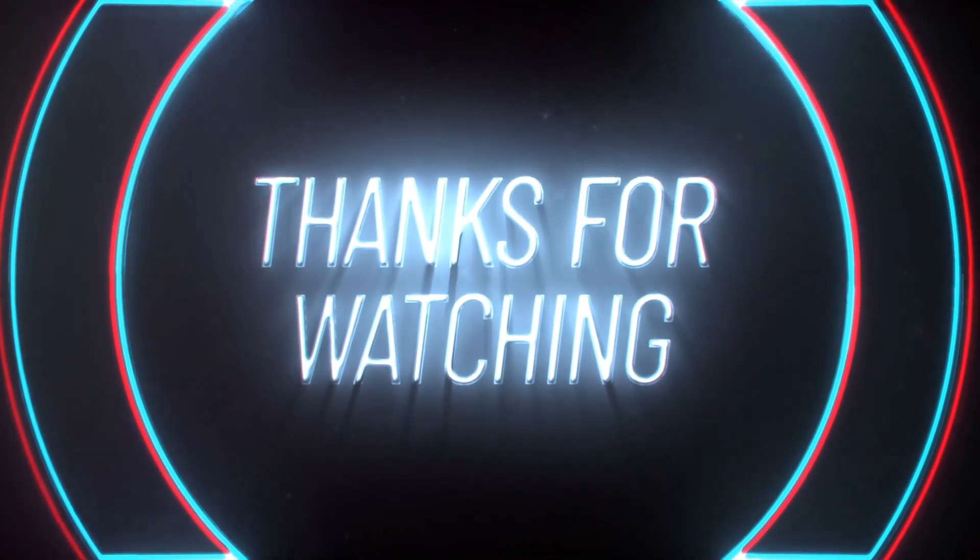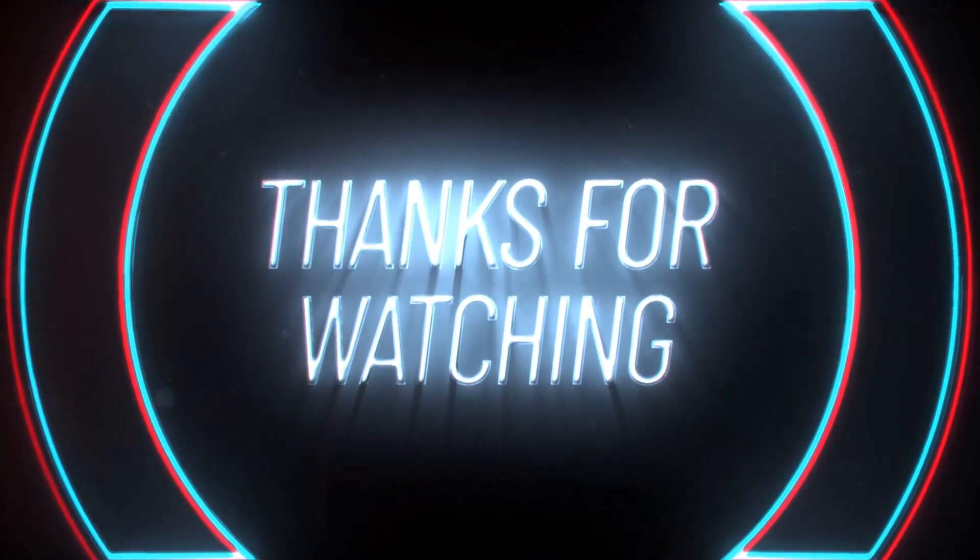Thank you for watching this video and I will come back with another interesting topic. Bye-bye.